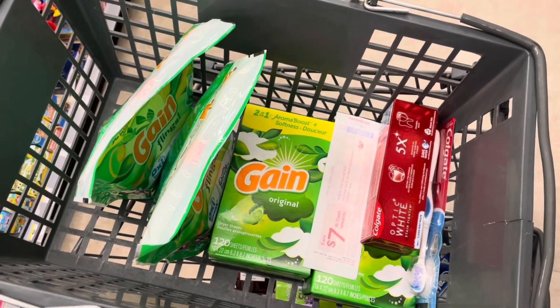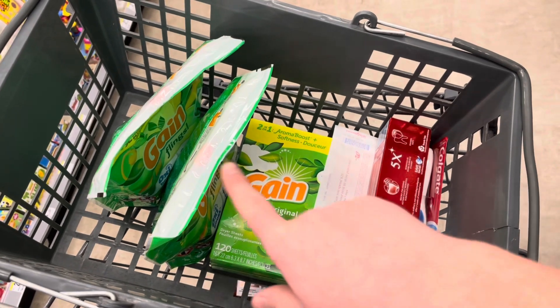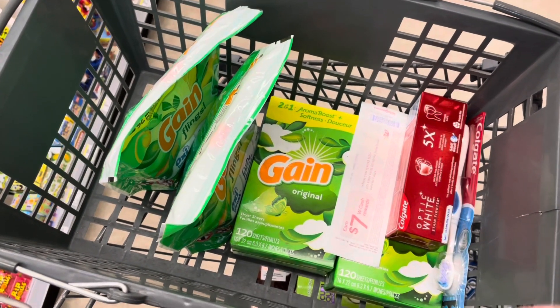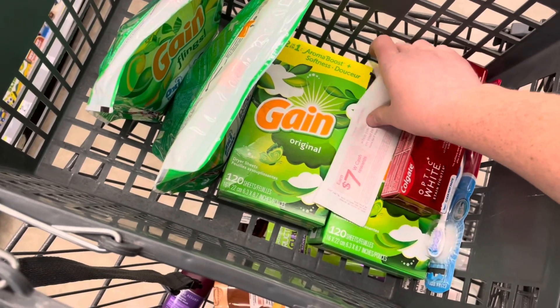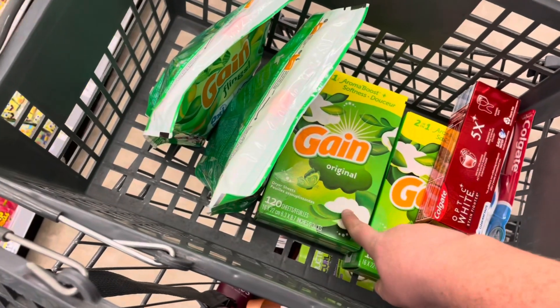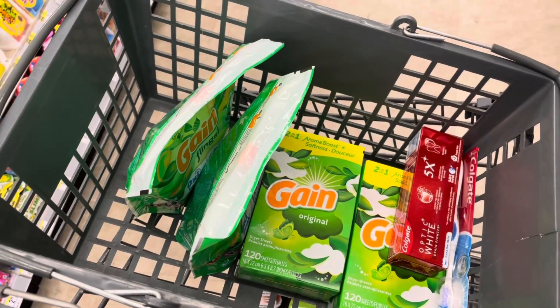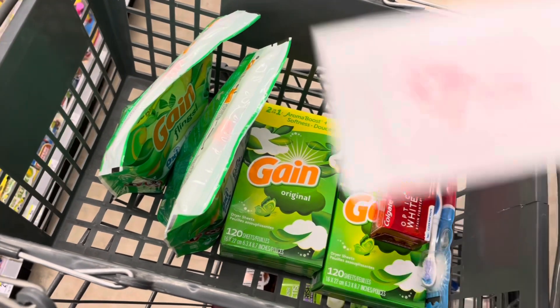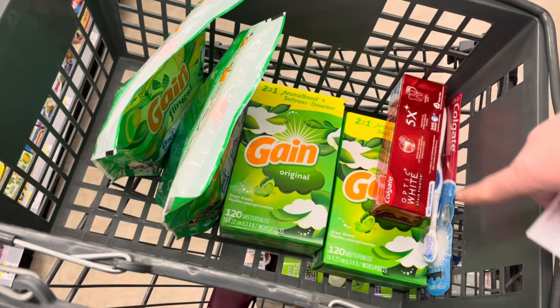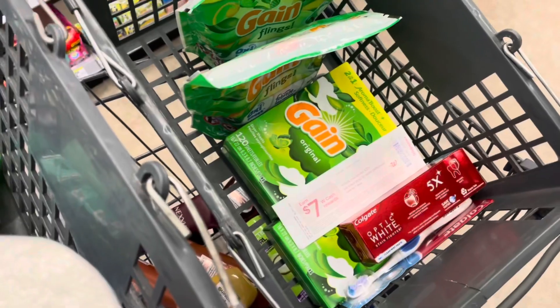Here's my third transaction, utilizing the second spend twenty-five, earn seven in Walgreens cash. I'll do the Colgate deal and the Gain deal, bringing me to twenty-five dollars exactly. I'll use two two-fifty digitals, a two dollar digital, a one-fifty digital, another one-fifty, and a dollar digital, and roll nine dollars in register rewards from the previous transaction. At the register I'm paying five dollars plus taxes, getting back seven dollars in Walgreens cash and a three dollar register reward that I'll keep rolling.